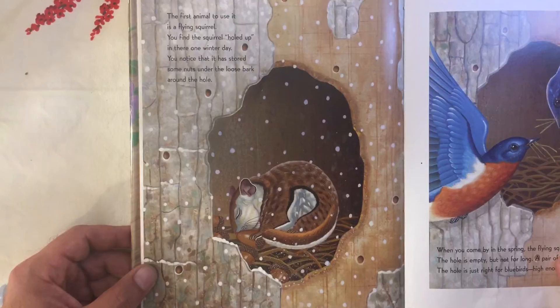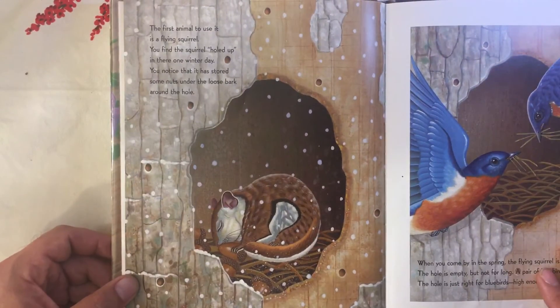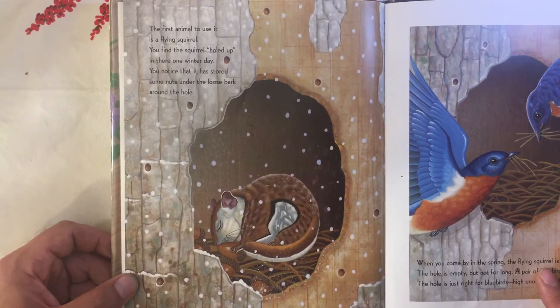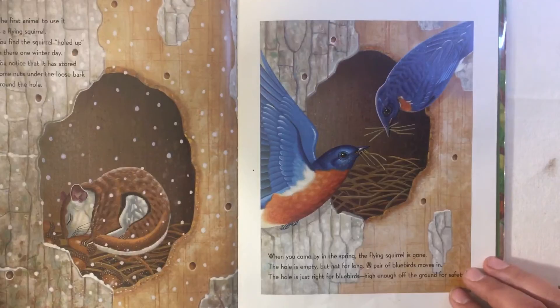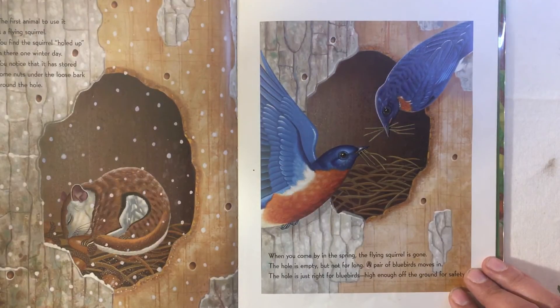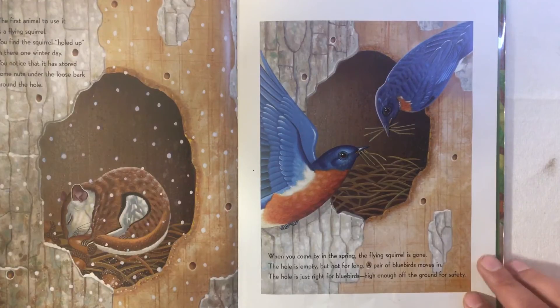The first animal to use it is a flying squirrel. You find the squirrel holed up in there on a winter day. You notice that it has stored some nuts under the loose bark around the hole. When you come by in the spring, the flying squirrel is gone. The hole is empty — but not for long. A pair of bluebirds moves in. The hole is just right for bluebirds, high enough off the ground for safety.